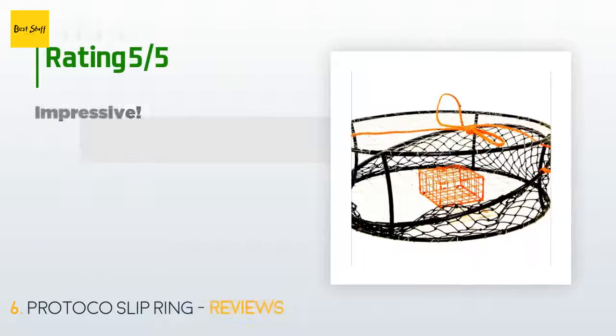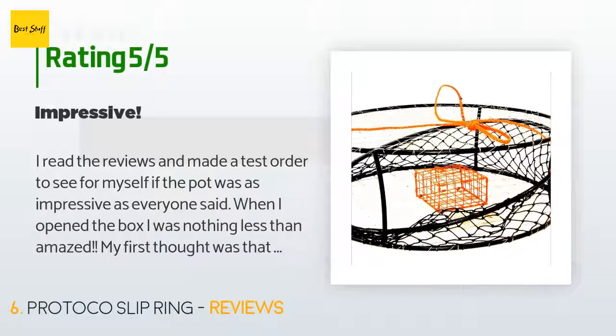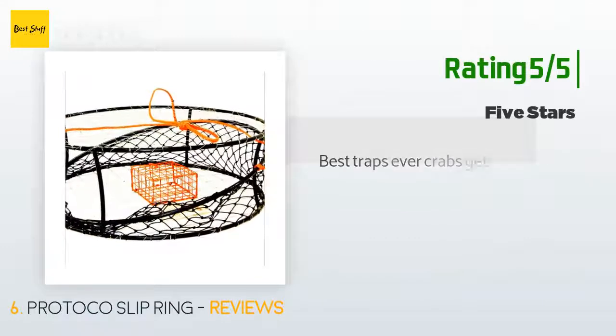The average rating of this product is 3.7 stars with more than 22 customer reviews. A customer said: 'I read the reviews and made a test order to see for myself if the pot was as impressive as everyone said. When I opened the box I was nothing less than amazed — my first thought was that someone obviously took great pride in their workmanship. I don't mind spending extra for quality and I got what I paid for. I can't wait to drop it in the water tomorrow. I guarantee that if it produces, my buddies will cause an immediate back-order situation.' Another happy customer said: 'Best traps ever — crabs get in easy, none get out, very productive.'